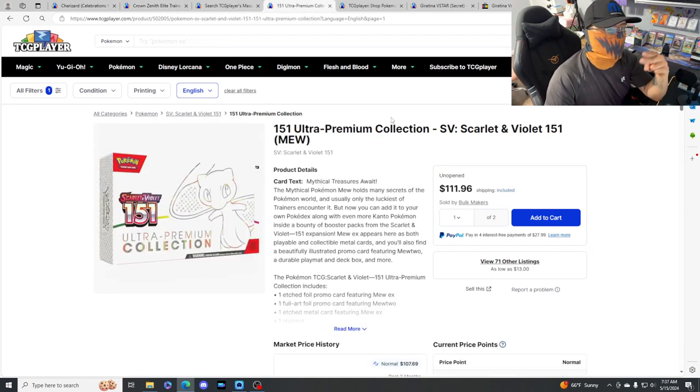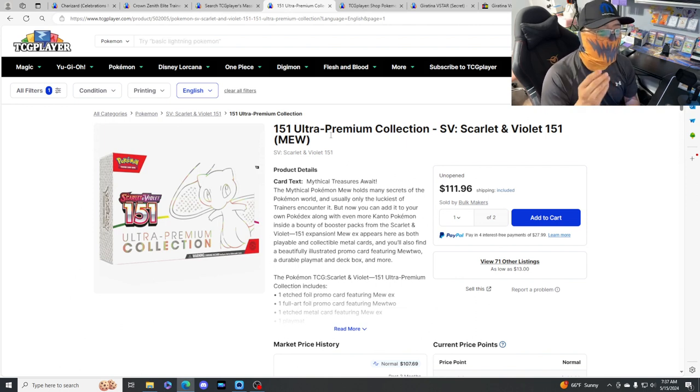Another thing I did buy was two 151 Premium Collections - they're on their way. If you want to get some of these, make sure to get them from Costco. Costco has these at $89.99, which is a very, very good deal. Even though I'm not a Costco member, I still got both of them for $203 total - very, very solid pickup. I think these will go up in price eventually. This is kind of obvious, right? Everybody loves 151 - I know a few people that said it got them back into collecting.